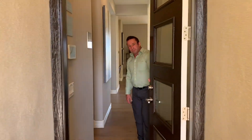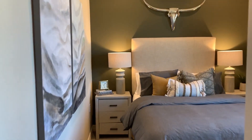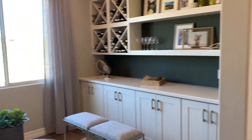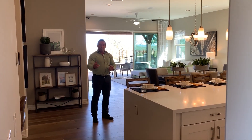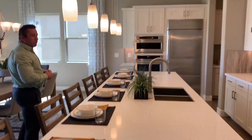Welcome, come on in. The Travero is a 1,802 square foot home featuring two bedrooms, two baths, and a home office. What you'll love about our kitchens is our beautiful large islands and our modern, updated kitchen appliances.